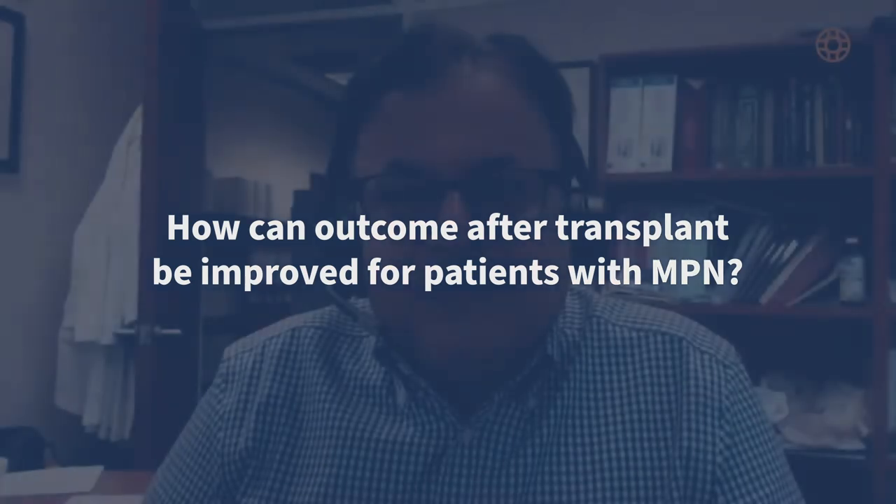Hello. My name is Uday Popat. I'm a professor of stem cell transplant and cellular therapy at the University of Texas, MD Anderson Cancer Center in Houston, Texas. I'm going to talk about how transplant outcomes for patients with myelofibrosis can be improved.